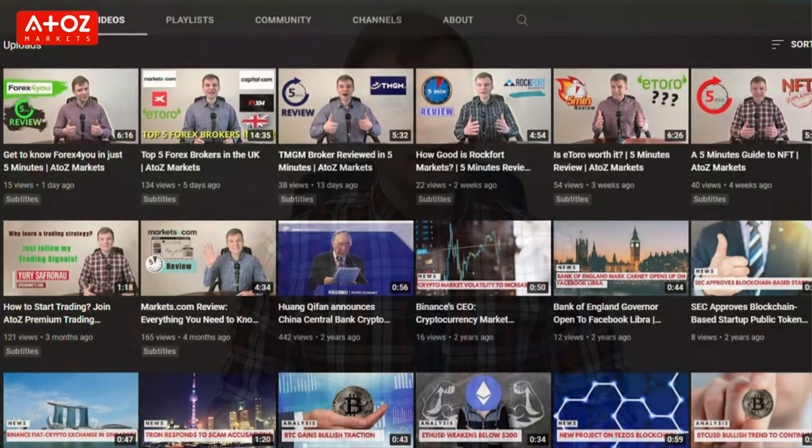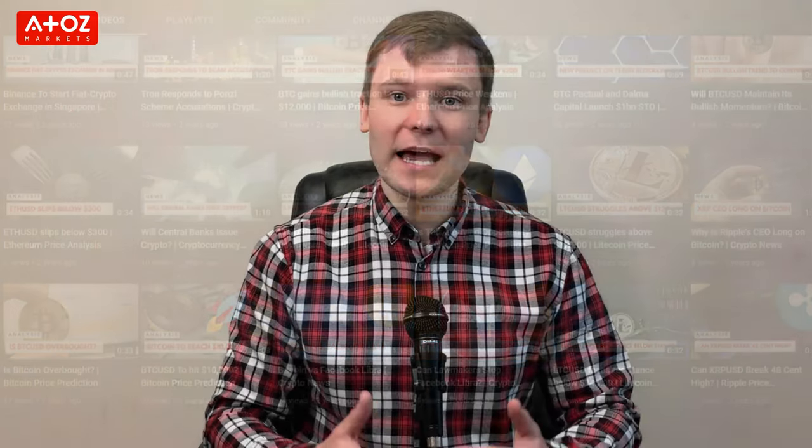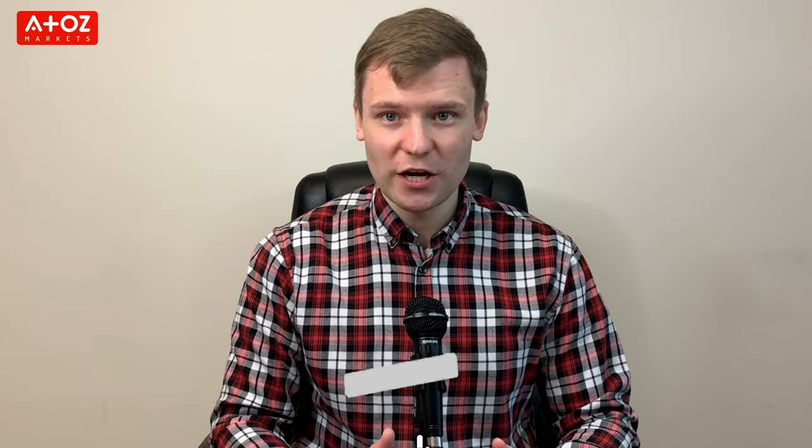So sit back, relax and let's get ready to hear what I have got for you. If you like our videos on Forex, stocks, crypto, NFTs and other topics, please subscribe to our YouTube channel. Also click that bell button to be notified when we upload a new video.